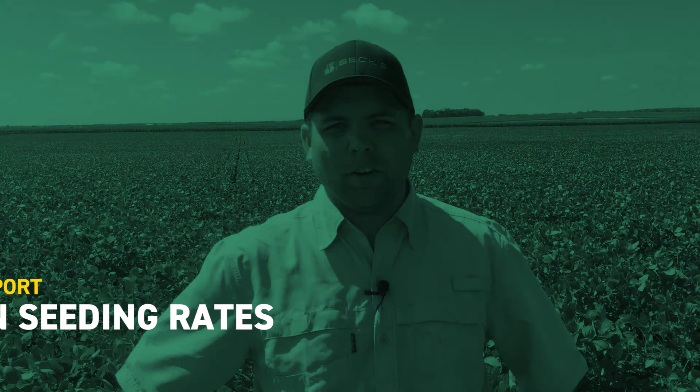Hey everyone, I'm Myles McGovernay, PFR agronomist for Iowa. Today I'm standing in Algona, Iowa at a PFR partner field.